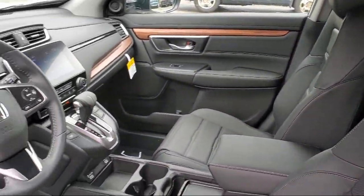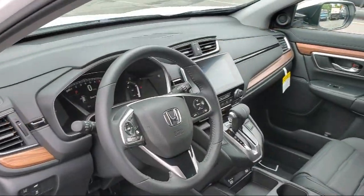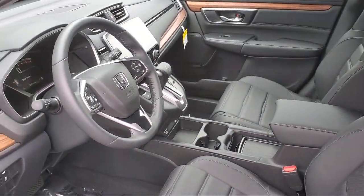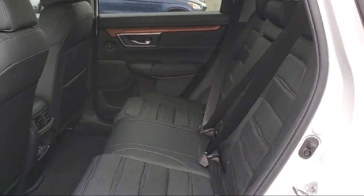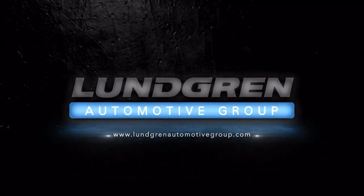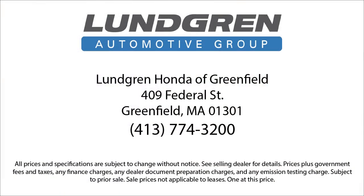Not all car dealerships are created equal. And here at Lundgren Honda of Greenfield, we pride ourselves on being a cut above the rest with our unrelenting commitment to customer service. We have a strong and committed sales staff with many years of experience satisfying our customers' needs. So give us a call, or even better, stop by today. Lundgren Honda of Greenfield. Experience it.